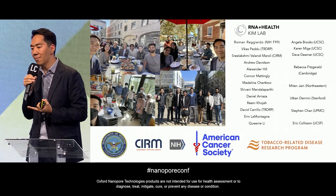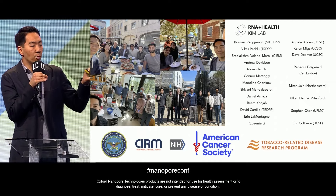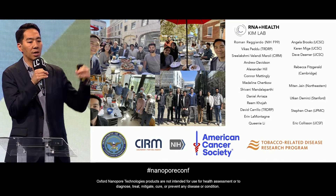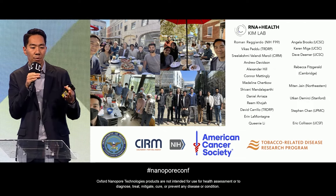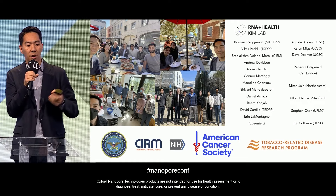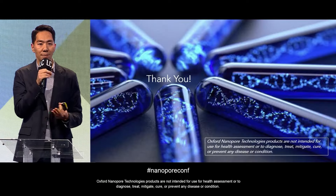I'd like to thank all the amazing people in my lab who contributed to this work. This was initiated by former grad student Roman Reggiardo, and the Nanopore work is being led by Vikas Peddu, a current graduate student. I also thank my collaborators at UC Santa Cruz, Cambridge, and other institutions, and the American Cancer Society for their support. Thank you so much for your attention — happy to take questions.